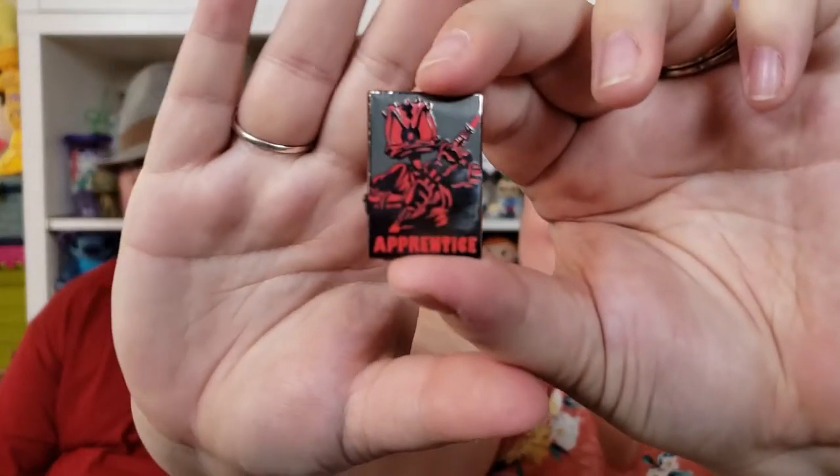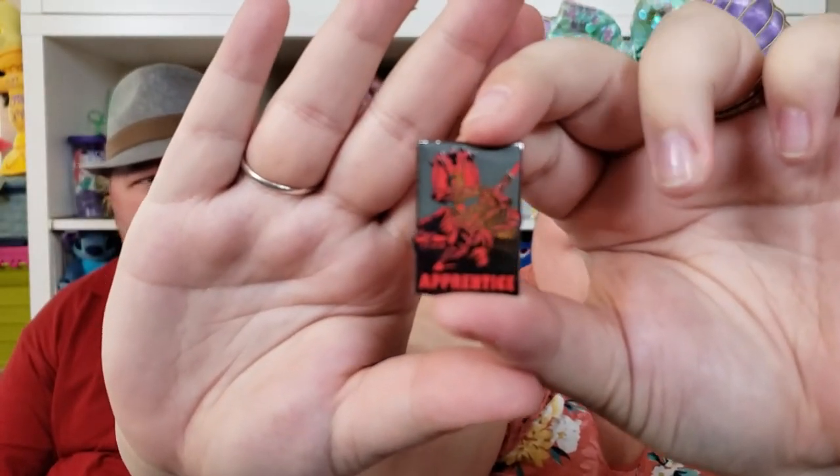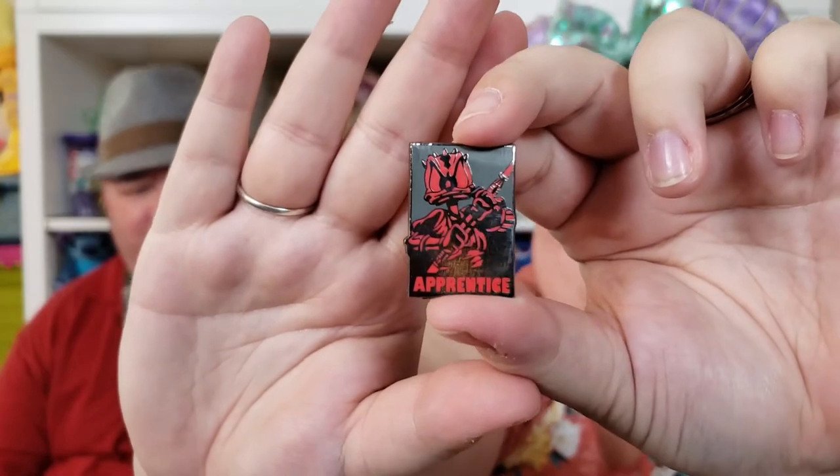This one's interesting — it's a Star Wars pin but it's Donald. The cast member said somebody had just given it to her. It says 'Apprentice' and it's in red, which means he's a Sith apprentice. I think it's funny — it's definitely unique.